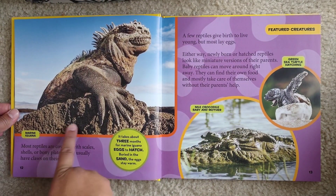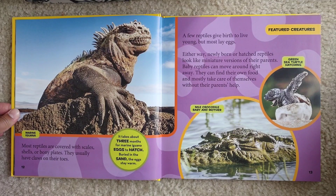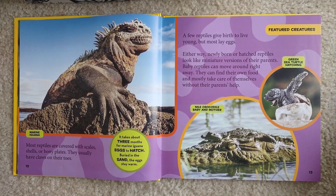This is a marine iguana. Most reptiles are covered with scales, shells, or bony plates, and they usually have claws on their toes. It takes about three months for marine iguana eggs to hatch, buried in the sand where the eggs stay warm. A few reptiles give birth to live young, but most lay eggs. Either way, newly born or hatched reptiles look like miniature versions of their parents. Baby reptiles can move around right away and can find their own food, mostly taking care of themselves without their parents' help.